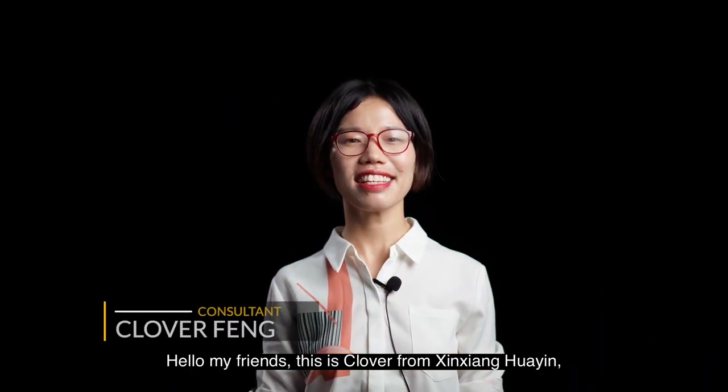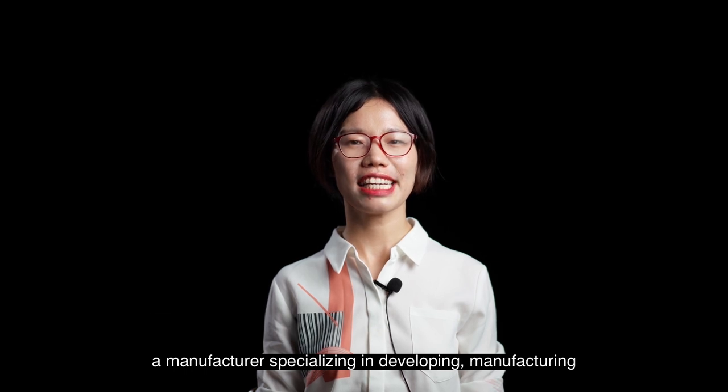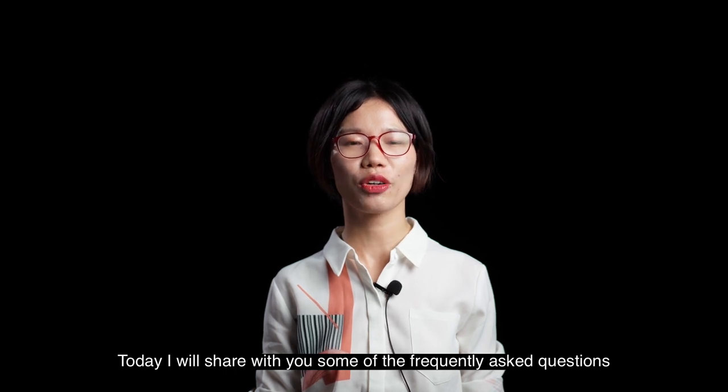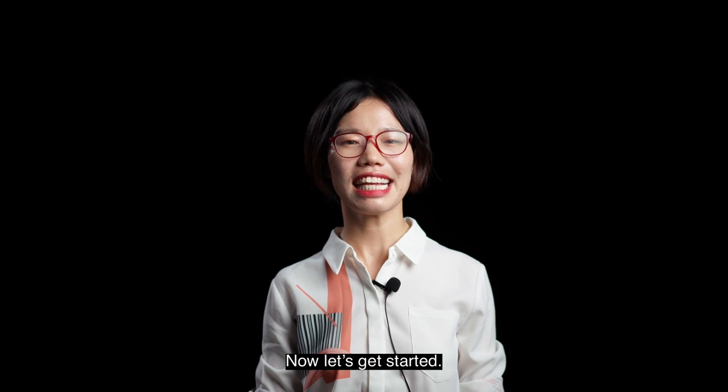Hello my friends, this is Clover from Xinxianghuayin, a manufacturer specializing in developing, manufacturing and installing waste to oil recycling plants for 28 years. Today I will share with you some of the frequently asked questions and answers to these questions, so that you will have more information about this project. Now let's get started.